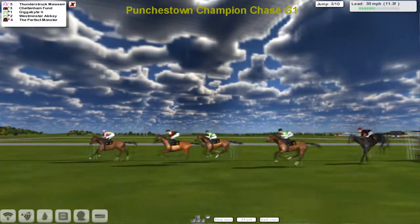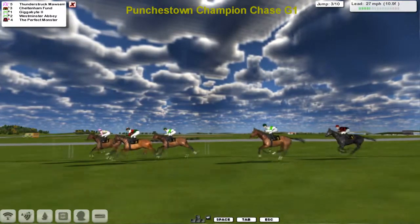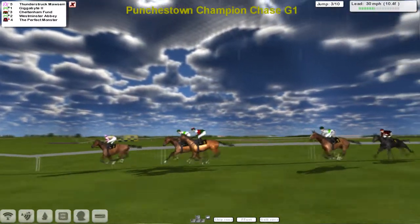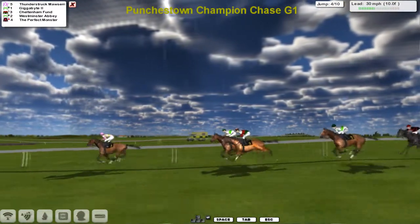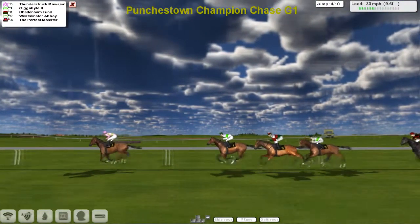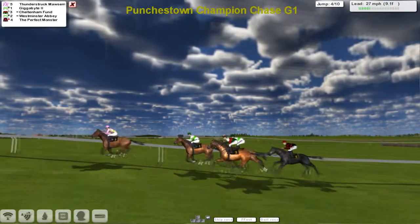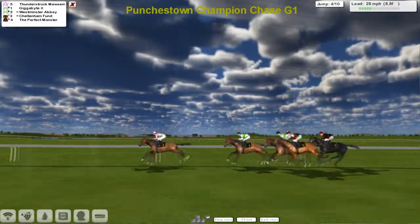They take the third there and Thunderstruck Morton didn't jump it all that well. That's not a criticism of those two for winning all the races — it's just the way the races are framed, they can't help winning them. We've got horses to put in and you can't stop them really, so it's just a little bit geared up for the top horses. Thunderstruck Morton skips over fence four with Gigabyte next, then Cheltenham Fun and Westminster Abbey. The Perfect Monster is just the back marker.